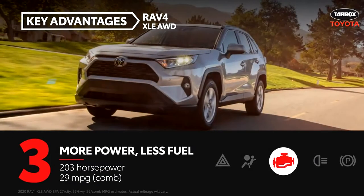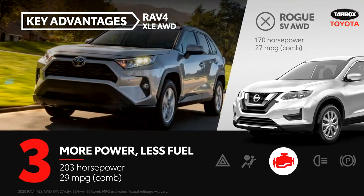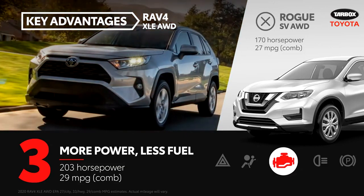The RAV4 XLE packs 203 horsepower under the hood, whereas the Rogue produces 170 horsepower. And best of all, RAV4's 33 horsepower advantage doesn't compromise efficiency.